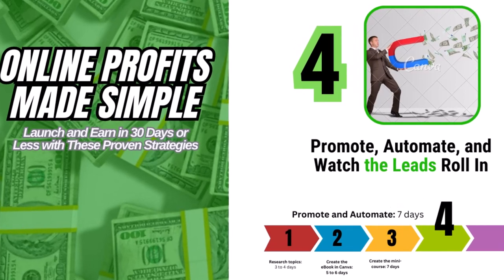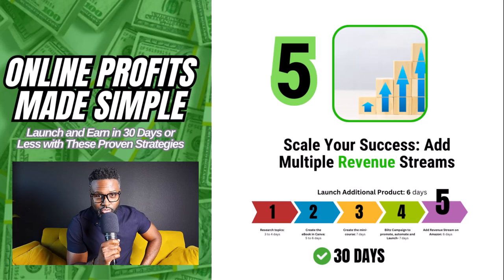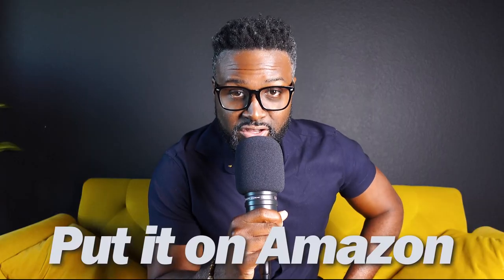We want to do this for about seven days. And the last step is to scale. After you have the ebook from step two, the mini course recorded in step three, and you're promoting it in step four, step five is to add a revenue source. You can do this very quickly and easily using Amazon KDP. If you want, you can send it to an editor — you can use Fiverr for that — just a quick look-over to make sure there are no typos. It pays to have someone with a little experience look it over, and it's relatively inexpensive. Or you can ask someone in one of those communities to review it.